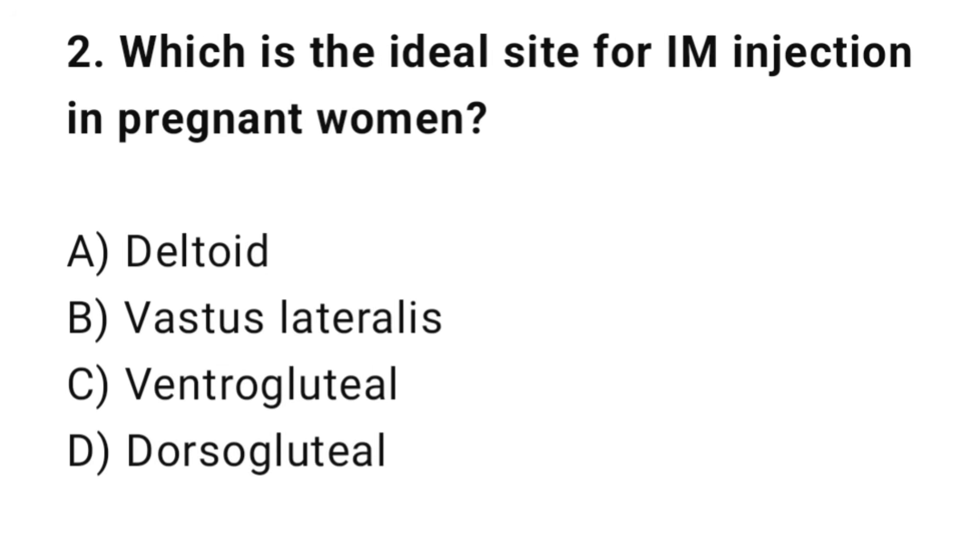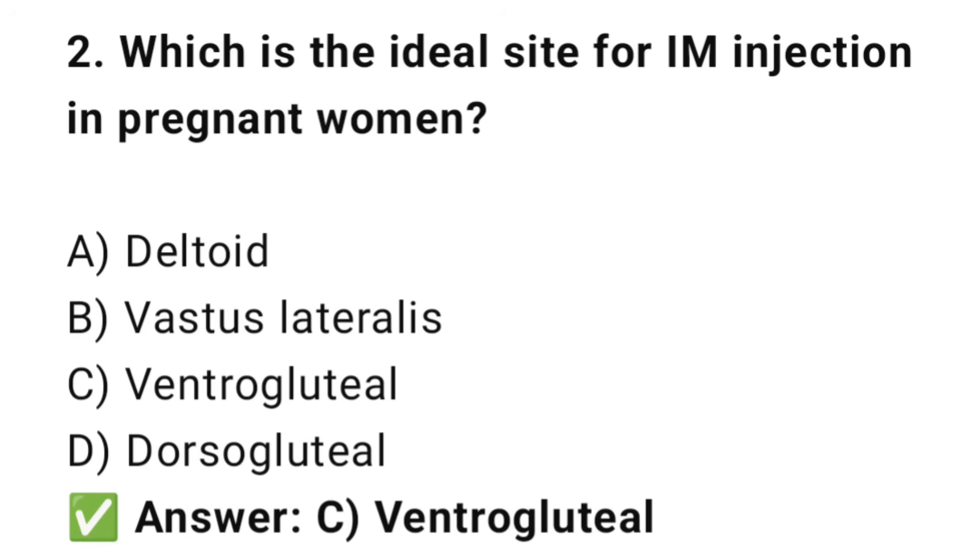Question No. 2: Which is the ideal site for IM injection in pregnant women? The right answer is C: Ventrogluteal. The ventrogluteal site is safe; it avoids major nerves and vessels.